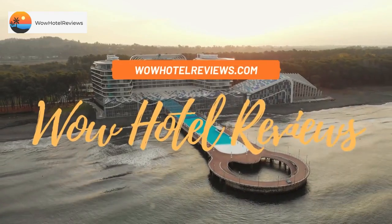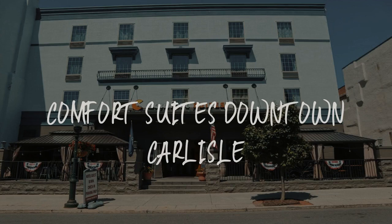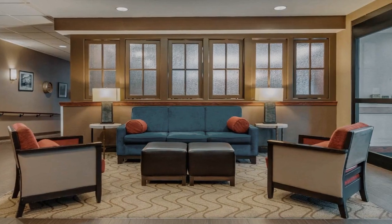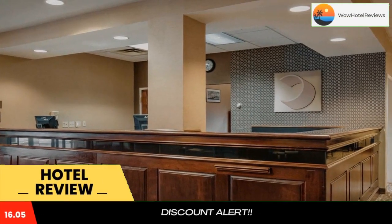Hello guys. Welcome to Wow Hotel Reviews. Today I am reviewing Comfort Suites Downtown Carlisle. It's a three-star hotel. Please use our booking.com link in the description to book the hotel and get good pricing.